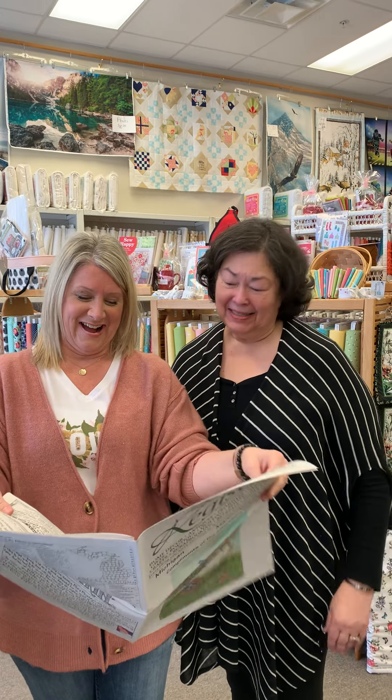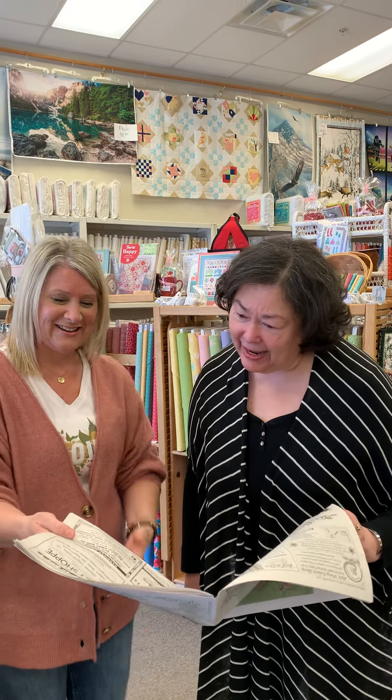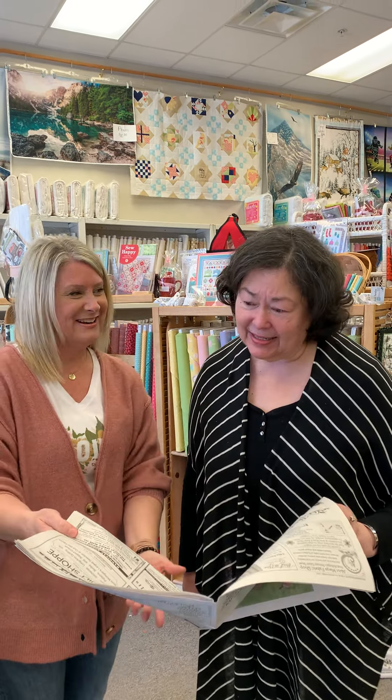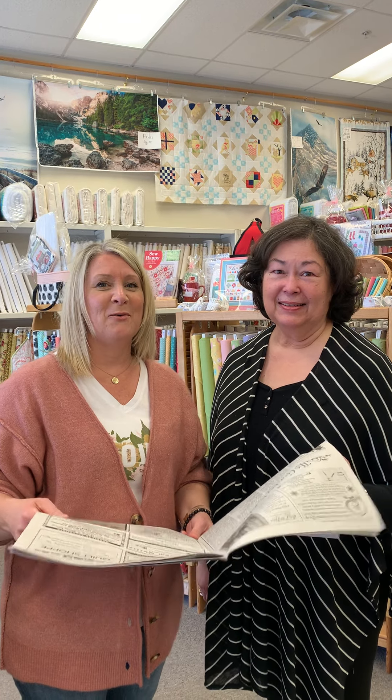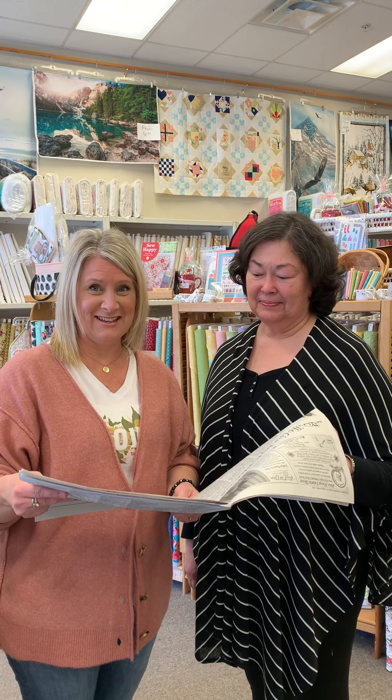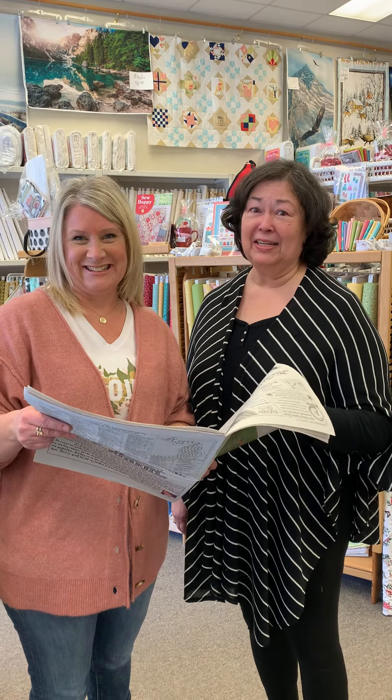Hi everybody! We're just reading our Country Register here that we just got in the store. Guess what? If you turn to page 8 in the Country Register, you will see that we are having a one-stop shop hop in April. We have more details to come on this — that's going to be April 1st through the 30th.